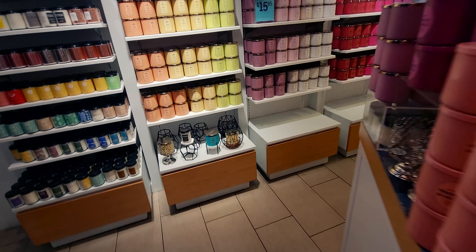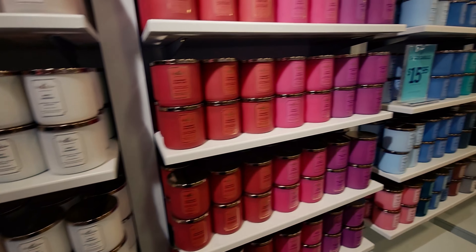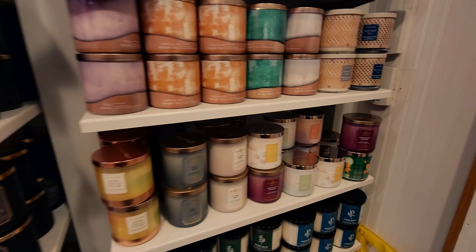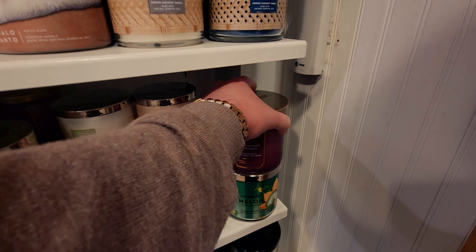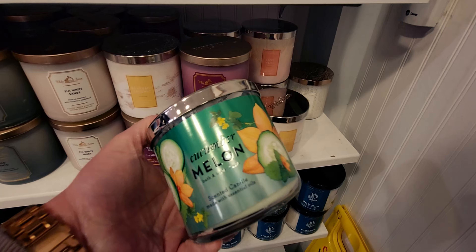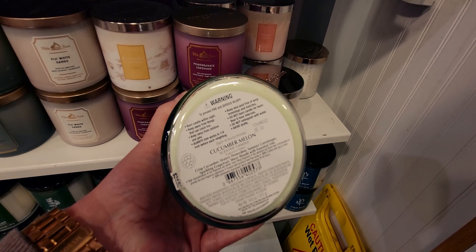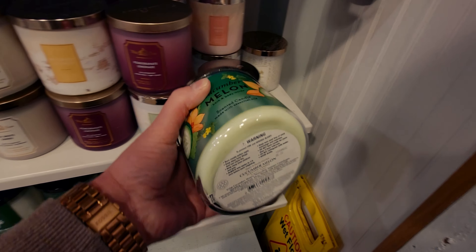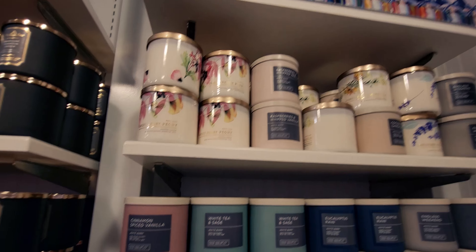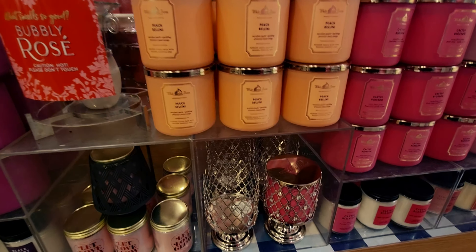Over here on single wicks, I'm checking for anything new but didn't see much. The $15.95 sale I do think ends today — I checked online and it looks like today is the last day. I did want to show you this Cucumber Melon — there's only one lone ranger in the store. It's calling my name: crisp cucumbers, watery honeydew, and summer cantaloupe. I scanned it to see if it was on sale but it was still ringing full price, and the packaging looks older.